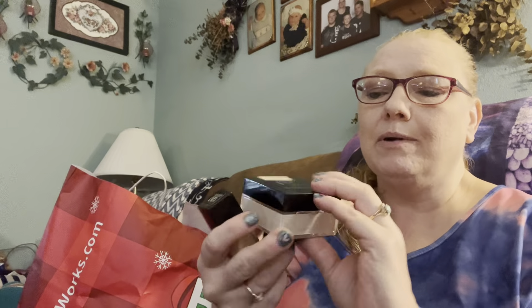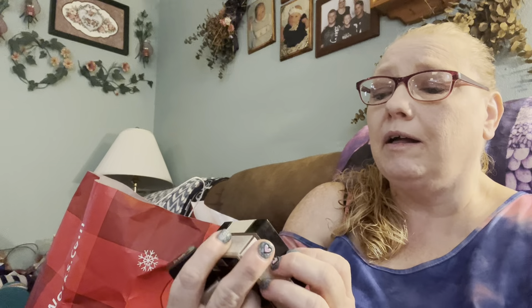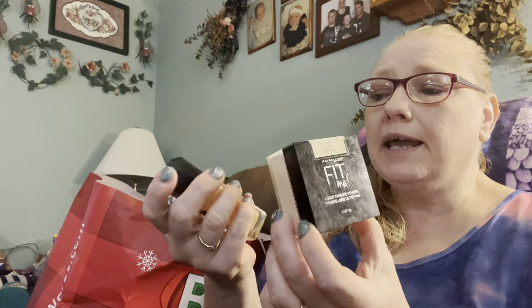Here's some makeup that I went through. This is what I use - Maybelline Fit Me, and 120 is the color. It's an ivory - pretty light color because I'm pretty pale. And the Fit Me Maybelline Loose Finishing Powder. That's the powder and the foundation that I use all the time.